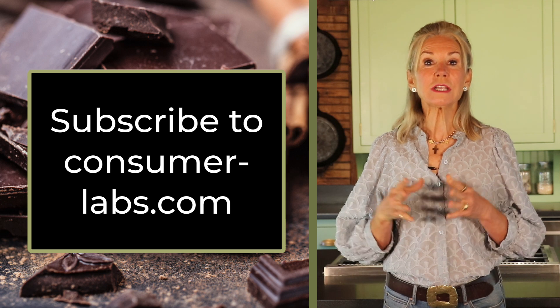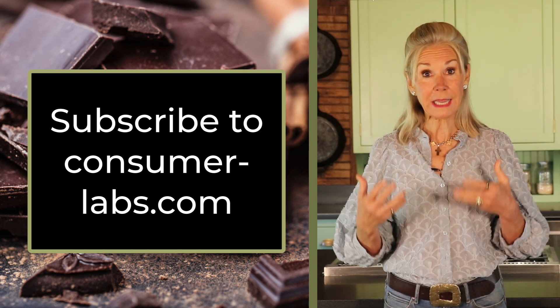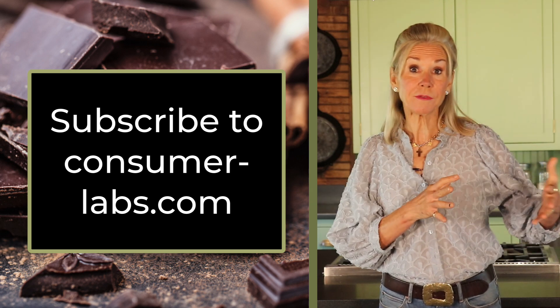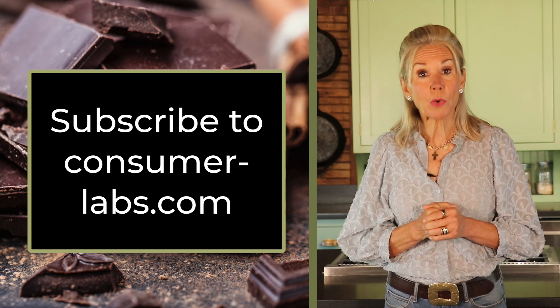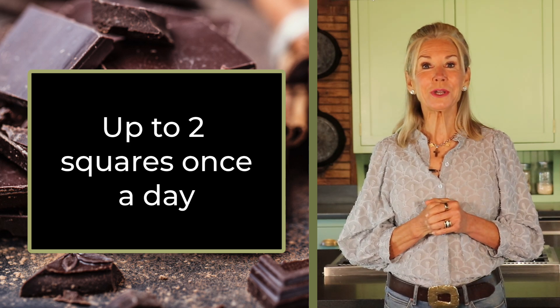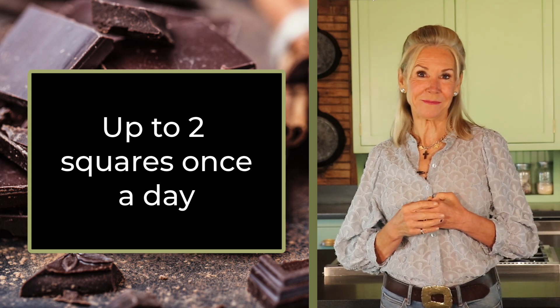If you want to see all the specifics for yourself, including where many other brands landed in the mix in terms of heavy metals and flavanols, you can do what I do and subscribe to ConsumerLabs.com. Otherwise, enjoy up to two squares once a day of Ghirardelli 72%. If science-backed truths about healthy living are important to you, please like this video, subscribe to my YouTube channel, and share this message with someone you love.